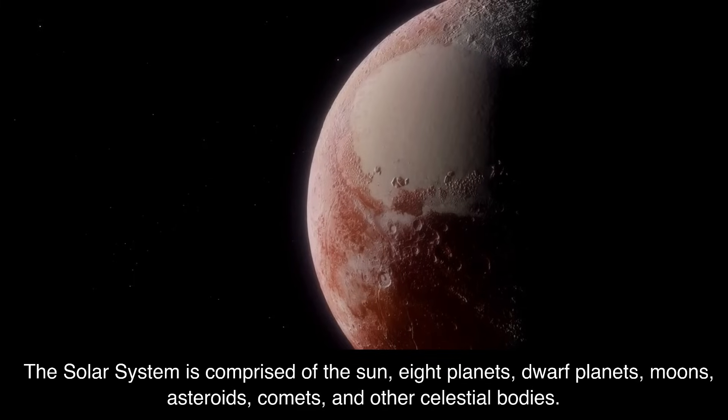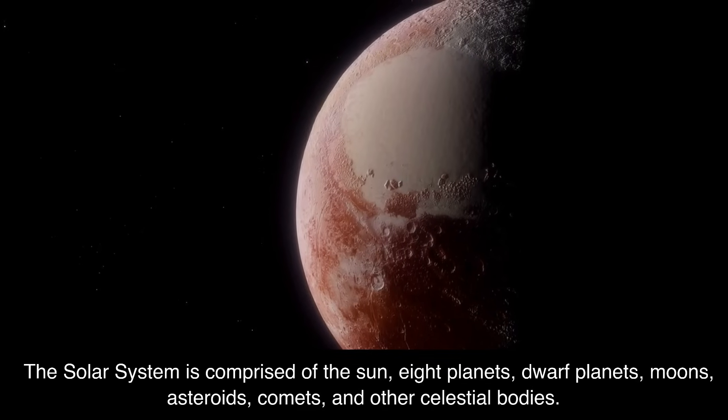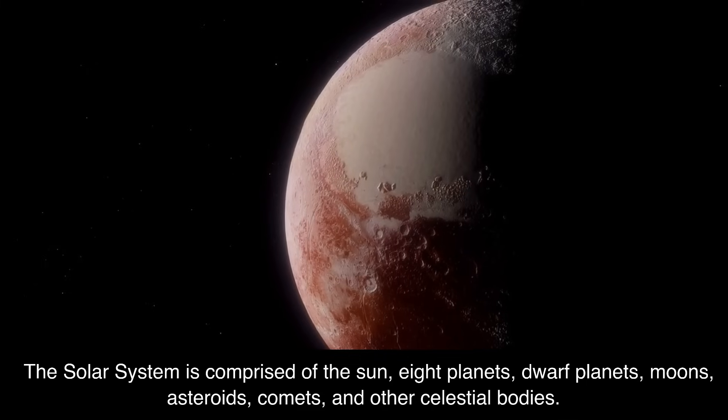The solar system is comprised of the sun, eight planets, dwarf planets, moons, asteroids, comets, and other celestial bodies.